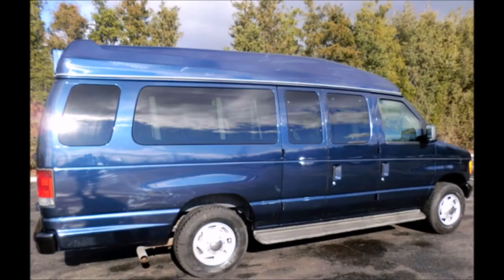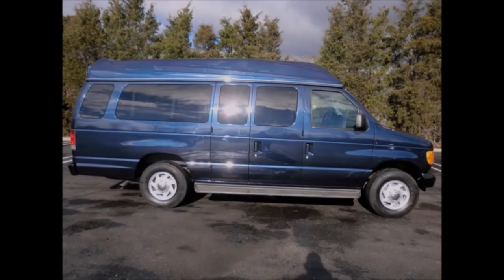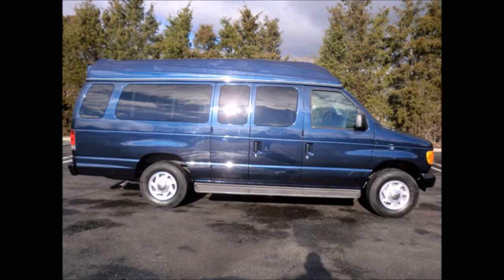The exterior is in very good condition with only normal wear and tear. Perfect for medical transport, assisted living, senior day care, families with a disabled family member, handicapped mobility, ambulette, dog grooming, tours, charters, shuttle service, church, and adults.